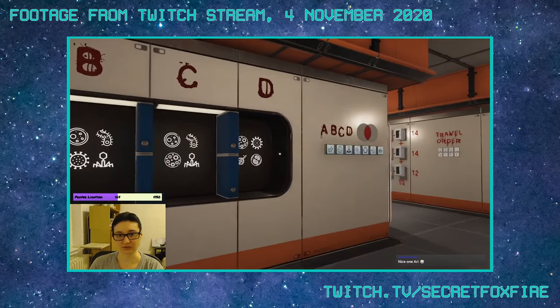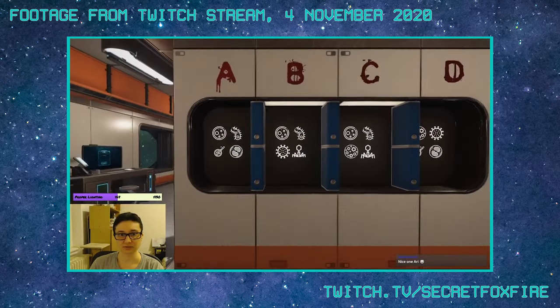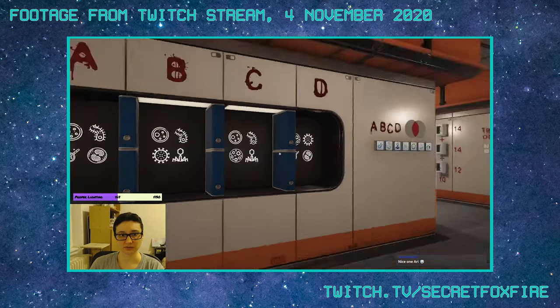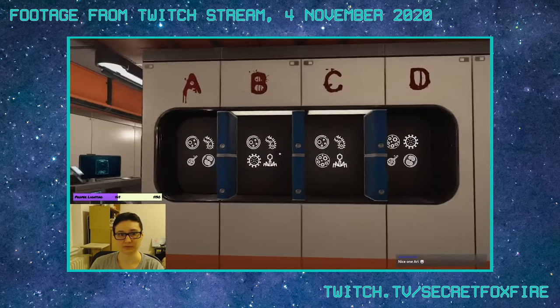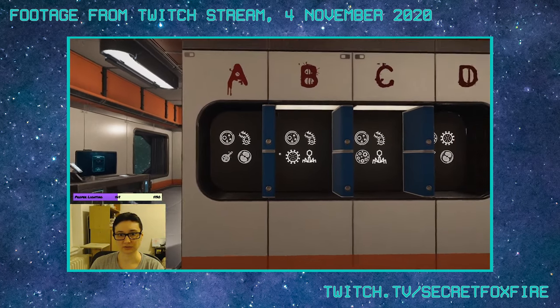It's made by MC2 Games, also the creators of the escape room game Palindrome Syndrome, which I played live on Twitch in November of last year. At the end of Palindrome Syndrome, I said I wanted more like that, and in Tested On Humans, I got it.